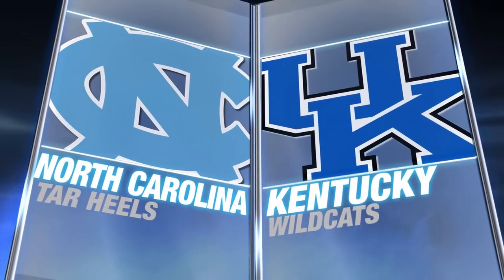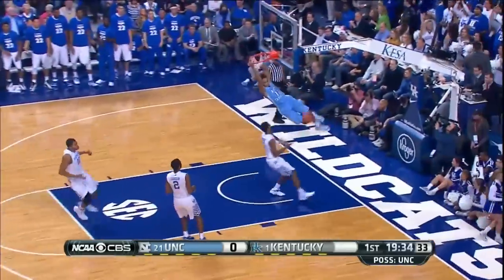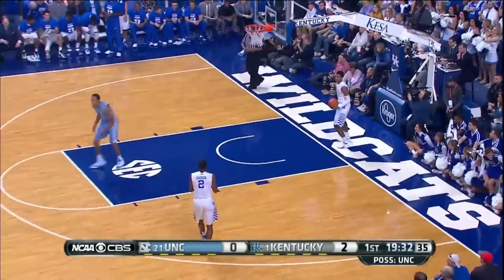Number 21 North Carolina visiting top-ranked Kentucky. Roy Williams and the Tar Heels looking to pull off the upset. In the opening minute of play, Marcus Page hits Bryce Johnson running the floor for an easy bucket. Game tied at 2.